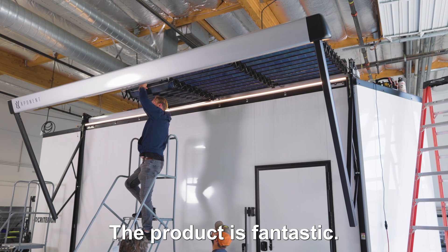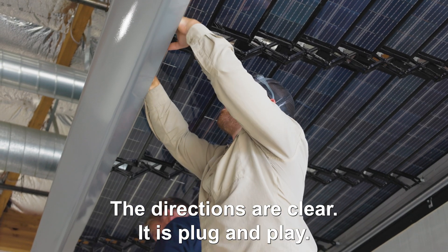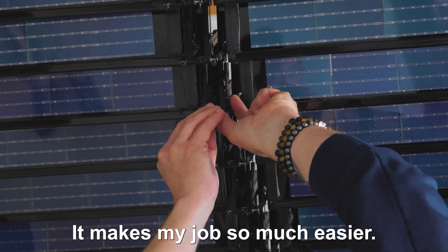The product is fantastic. All of the bags are labeled, the directions are clear, it is plug-and-play. The wire routing is perfect — it makes my job so much easier.